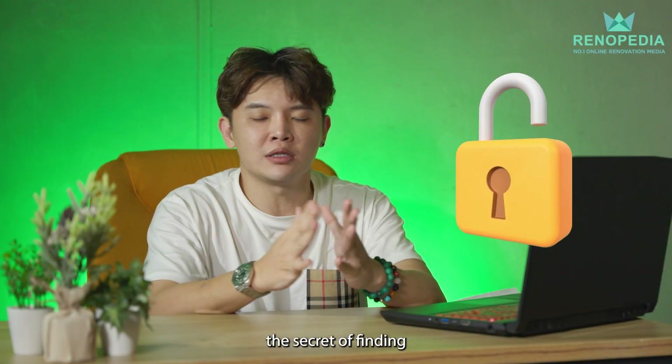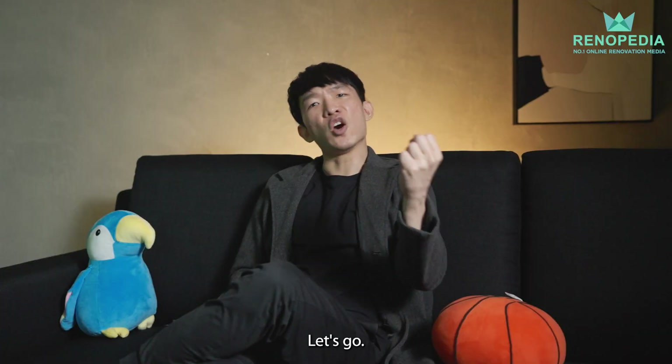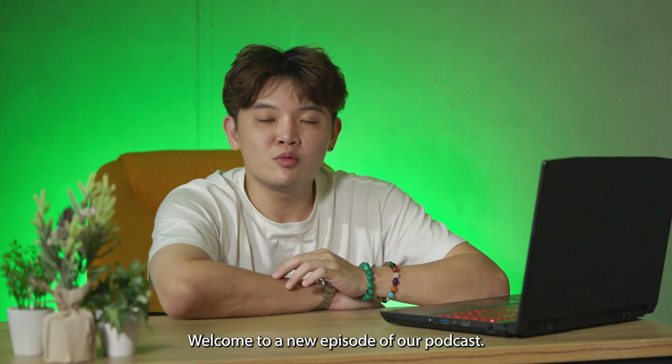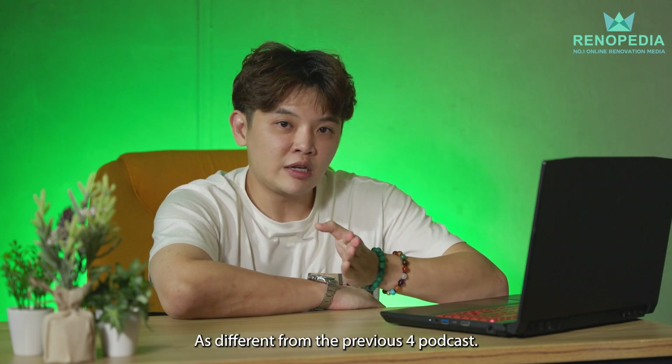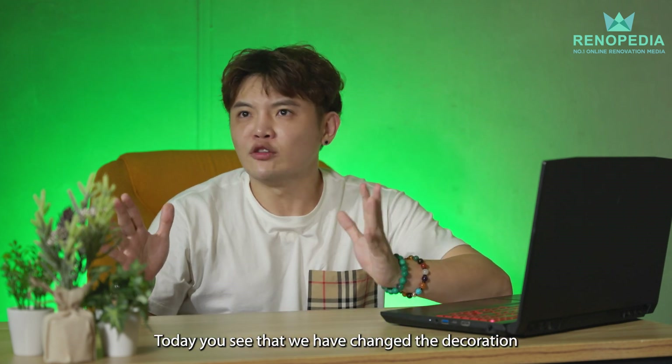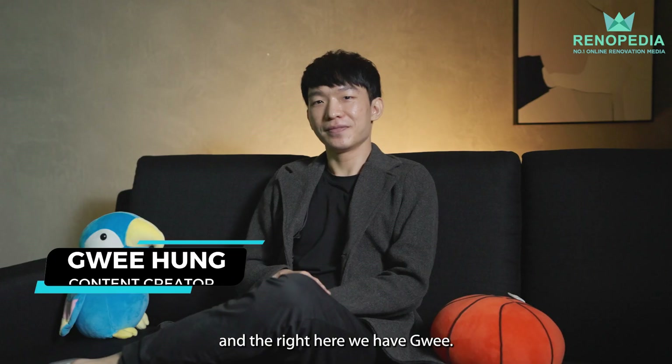Today we are going to unlock the secret of finding the unforgettable housewarming gift. Welcome to a new episode of our podcast. As different from the previous four podcasts, today you can see we have changed the decoration. And today right here we have Gui. Hello.